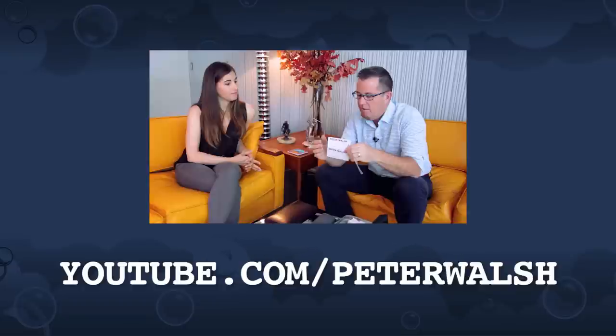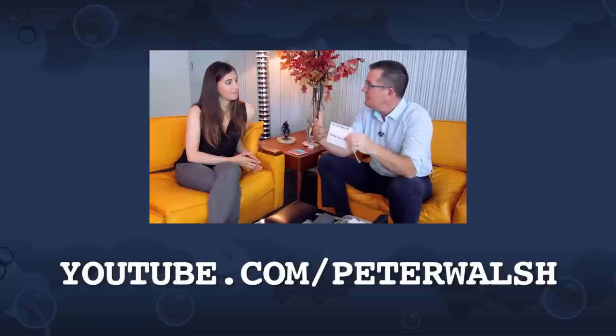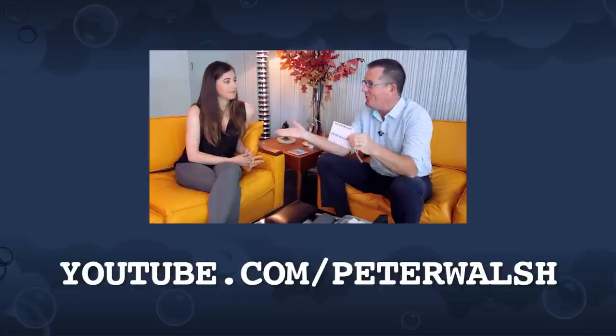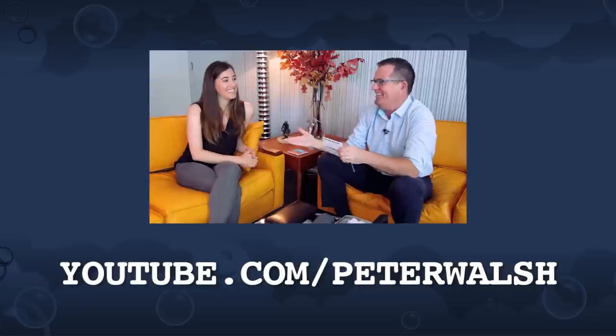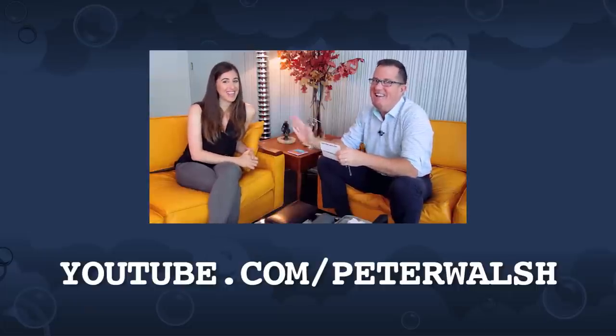Guys, if you want to learn more about Peter's amazing organizing tips and tricks, I encourage you to visit his YouTube channel at youtube.com/PeterWalsh — I'll have the links for you down below. There are even more great traveling tips that Peter and I chatted about while I was lounging in his beautiful house in California, but you'll have to visit his channel to check those out. Thanks so much for watching, and from sunny California, I'll see you next time.